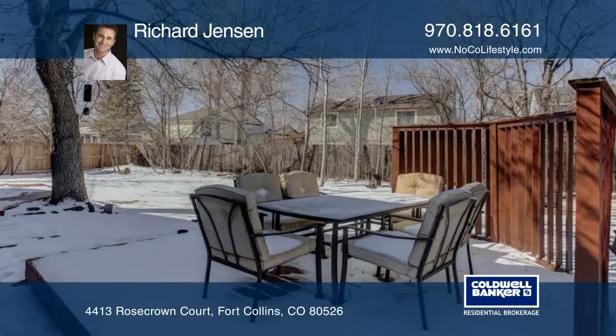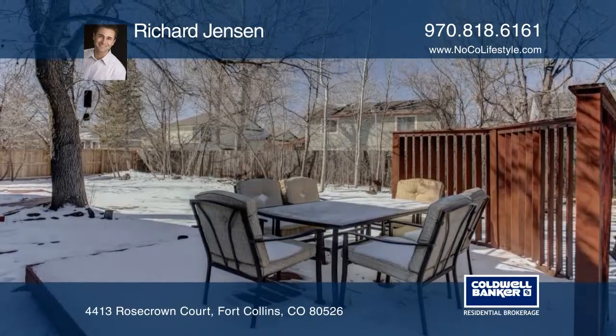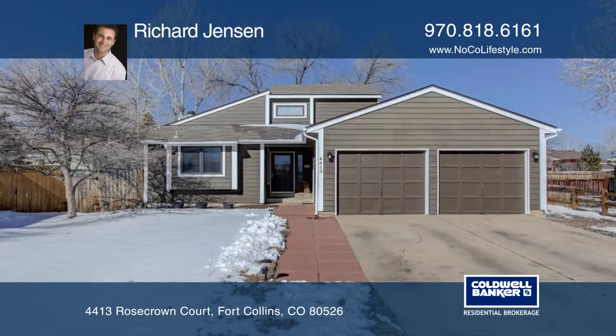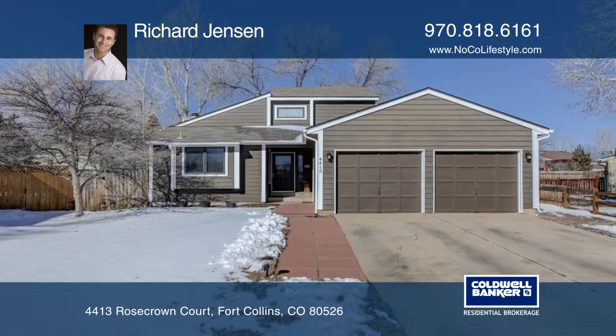Its convenient location near Front Range Community College, Horsetooth Reservoir, Troutman Park, the Mason Trail, and the Max. Make it yours with a call to Richard Jensen.